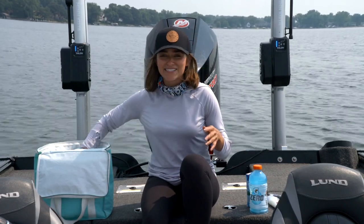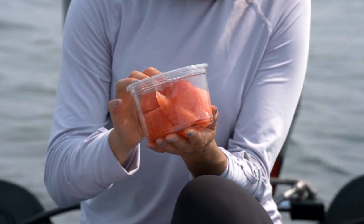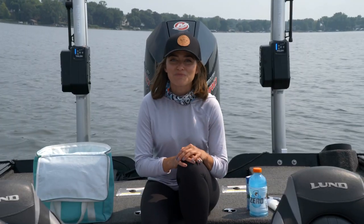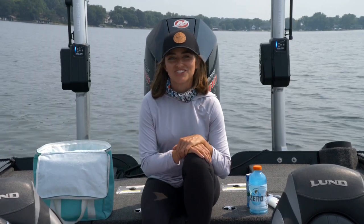Also, when we're talking about snacks, it's good to have very light, water-rich foods like watermelon or something like frozen grapes. And remember, no matter how good the fishing is, it's not worth putting yourself at risk over. So when in doubt, just take a short break inside or in the shade.